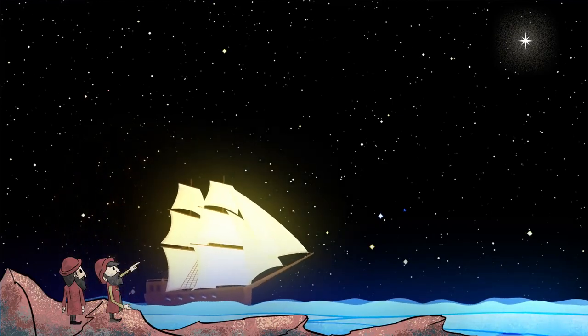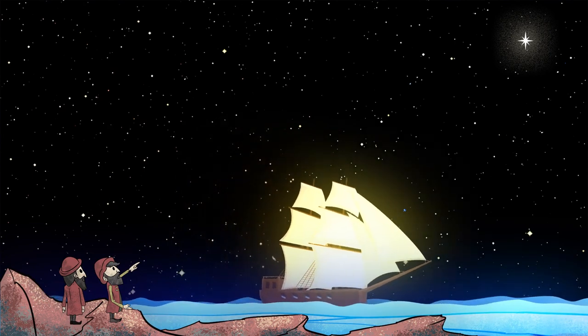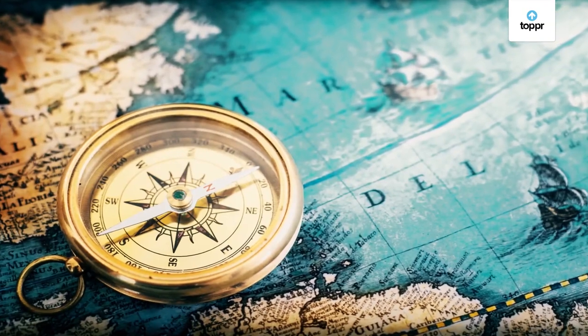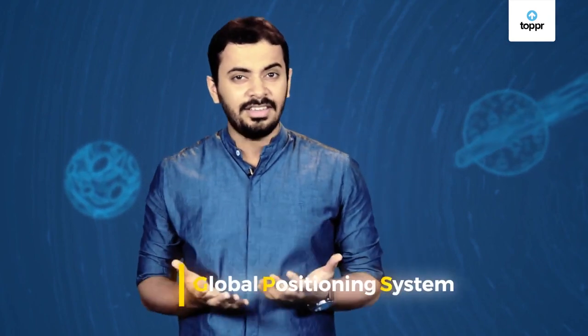Did you know that in ancient times, people used the position of stars to guide them to travel from one place to another? Later, we started using magnetic compasses to understand directions. What about now? Do you use a magnetic compass to go anywhere? No — we have GPS now. This has made our life so easy.